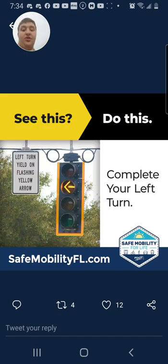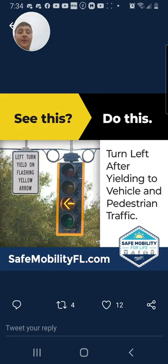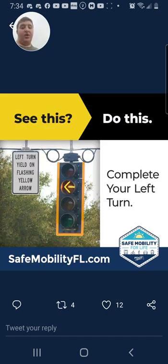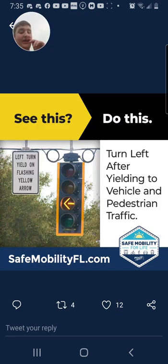Complete your left turn. And then once it goes red, it goes back to flashing yellow, or it goes to solid yellow and then back to flashing yellow. So green means you can go when it's clear, yellow means be prepared to stop, red means stop, and flashing yellow means yield to oncoming traffic and pedestrians.